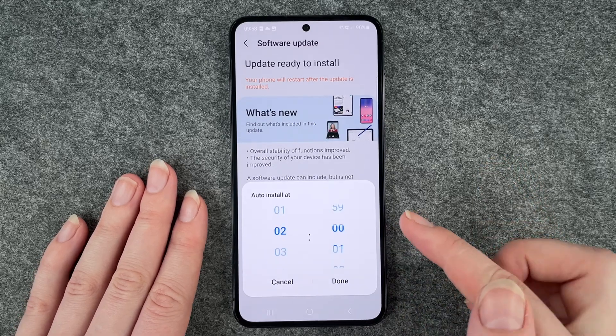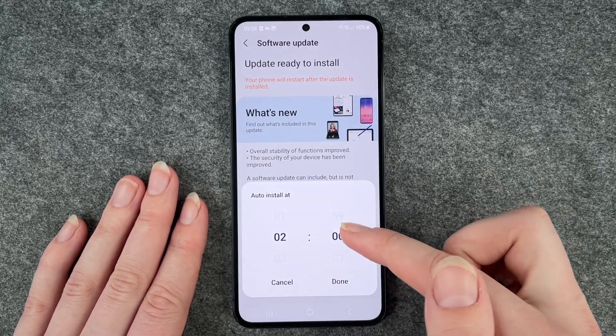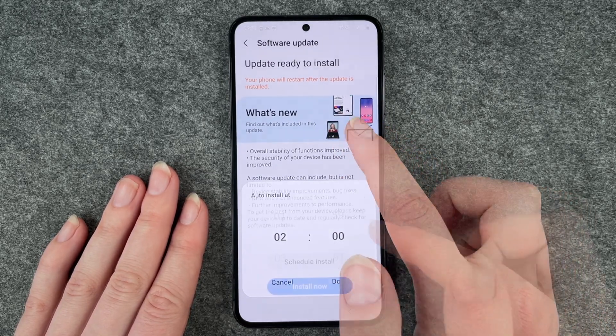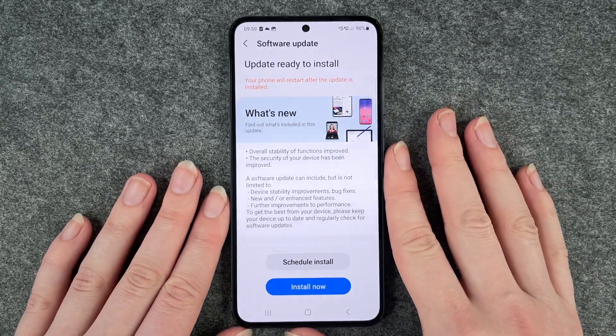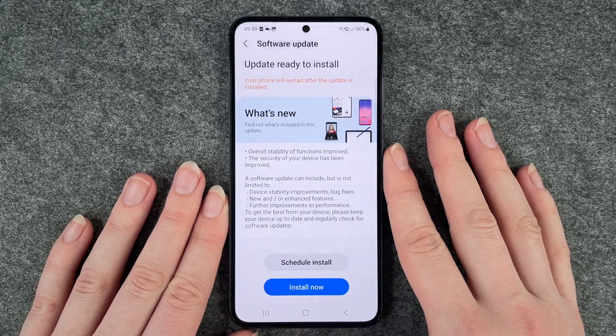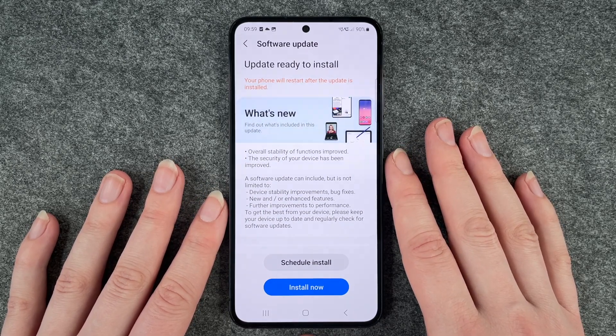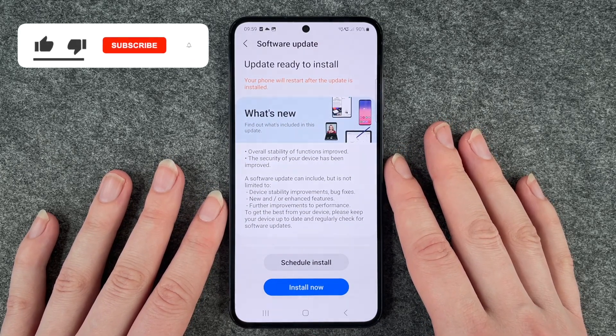If you click on Schedule and Install, you can schedule a time when you want the software update to be installed. If you click on Install Now it will just take a little while until your phone is ready to use again, but otherwise you shouldn't have any problems with installing your software update.